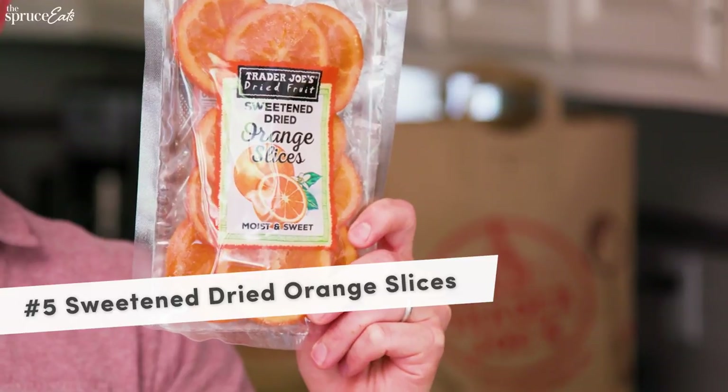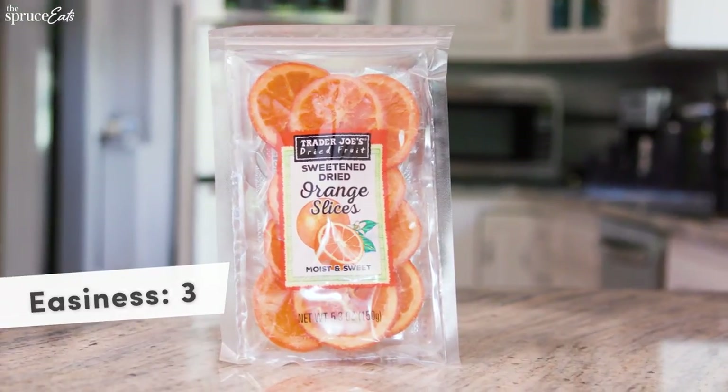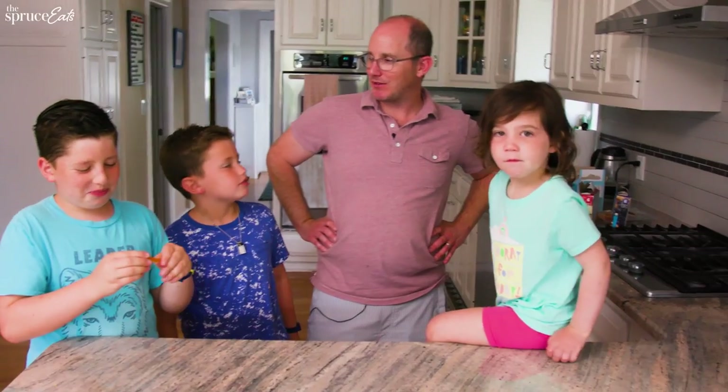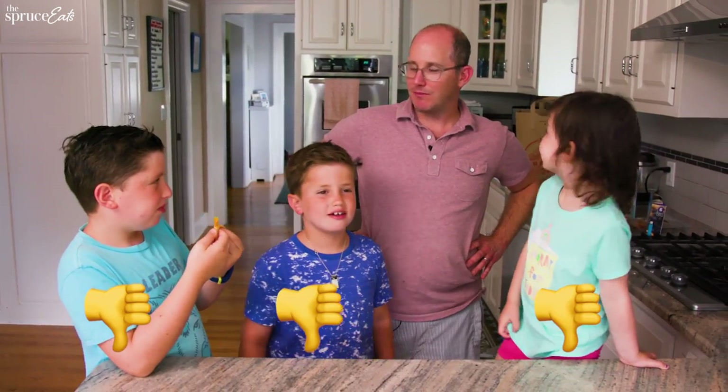Sweetened dried orange slices — a lot of sugar, but I think it's worth it. I'm gonna give it a three on easiness — I want everything individually wrapped, which maybe is not that practical. For coolness, I think it depends on how cool your kids' friends are. If they're willing to try it they're gonna love it, so I'm gonna give it a four. It's got all the nutrition of an orange slice — high in vitamin C, lots of vitamins — but it is pretty high in added sugar. Would you want that in your lunchbox? It's too dry — no.